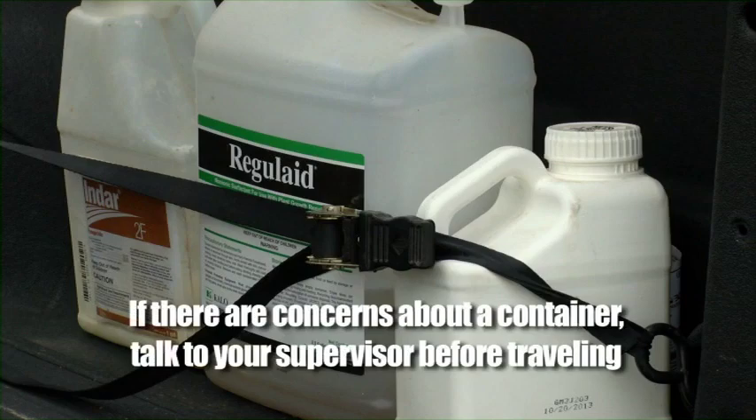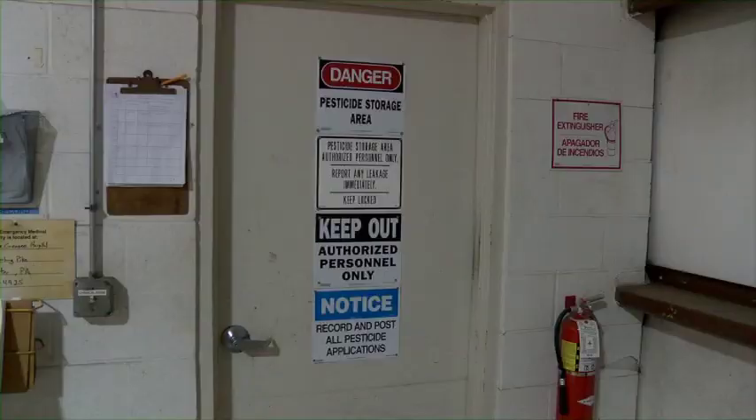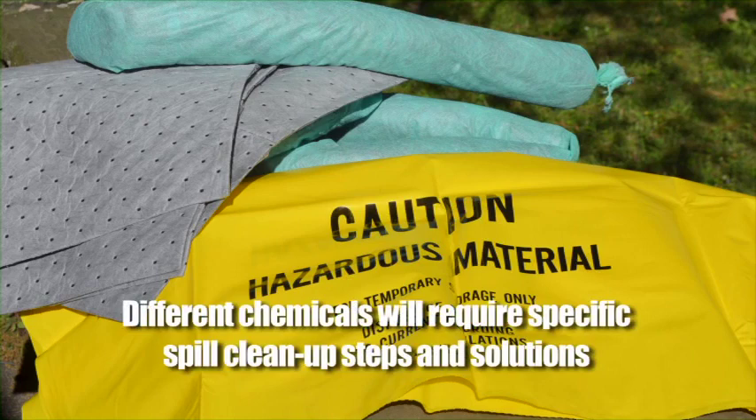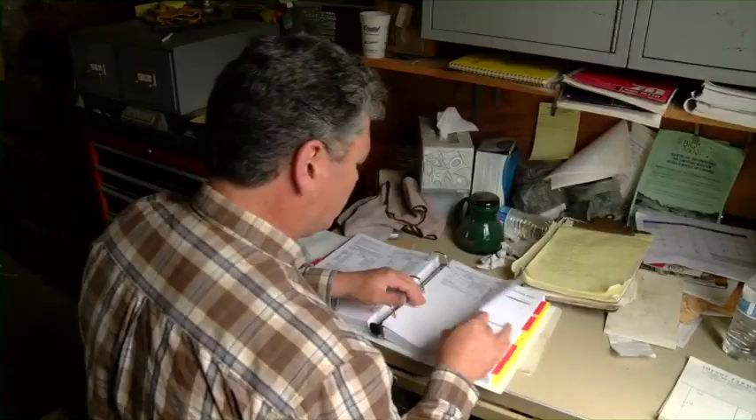Do everything possible to prevent any pesticides from escaping the container. If there are concerns about a container, talk to your supervisor before traveling. Upon arrival at your destination, make sure that the pesticides are stored safely and the containers have not sustained any damage to cause leaking. Pesticides should be kept in a locked storage facility with access only available to those trained and prepared to handle them. It's a good idea to carry spill cleanup materials and PPE with you when transporting chemicals and coordinate with your employer any cleanup steps related to each transport. Different chemicals will require specific spill cleanup steps and solutions — read the product safety data sheet or SDS before transporting in order to be clear on specific cleanup details.